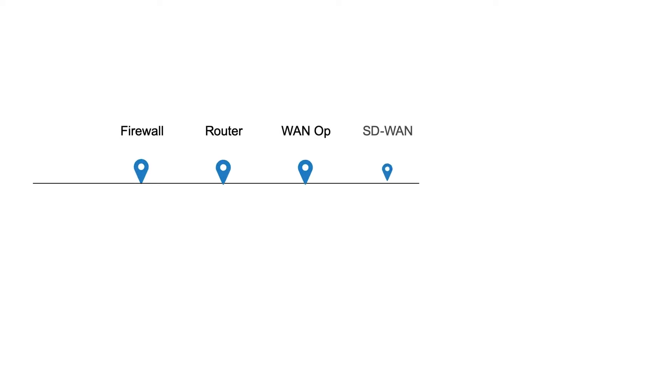Connectivity services are beginning to become commoditized. To improve customer stickiness and increase revenues, many service providers have offered value-added managed services, such as Managed Firewall or Managed Router.